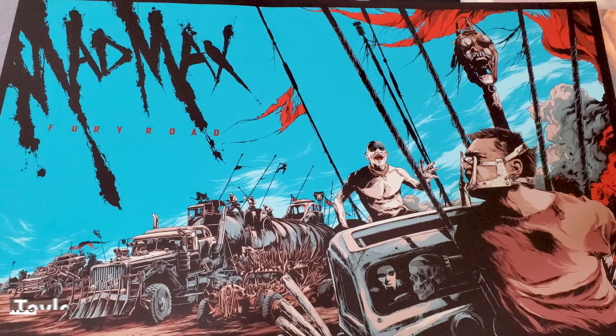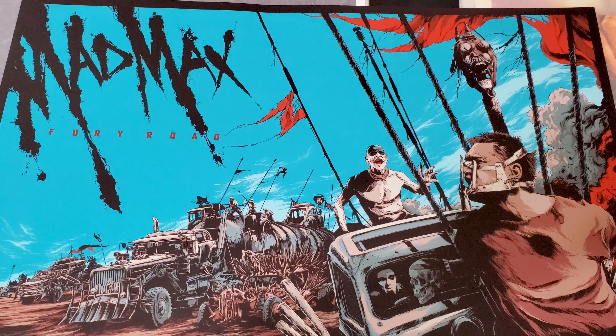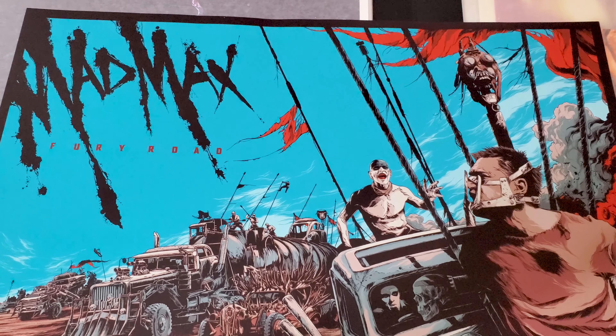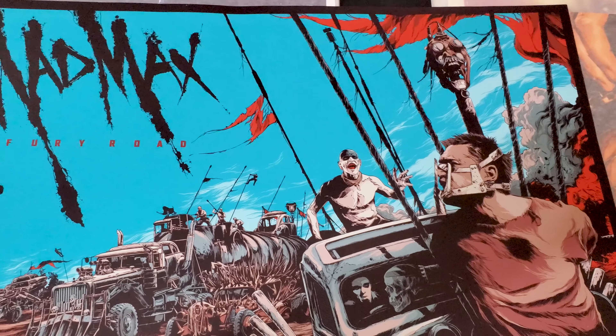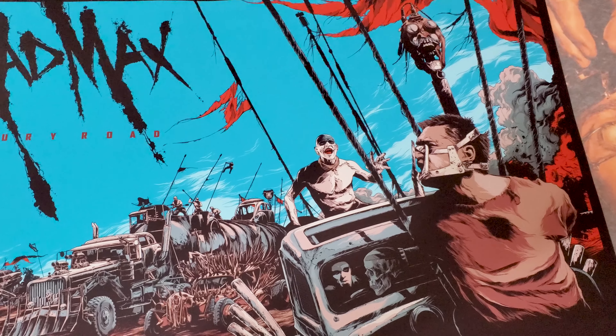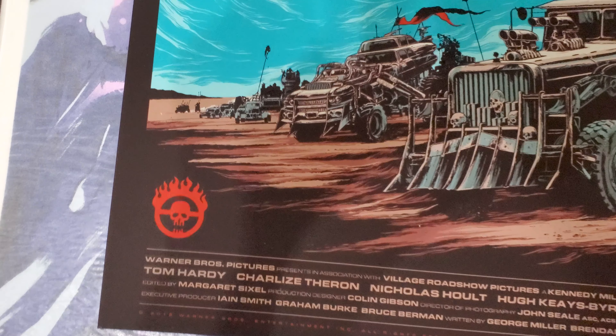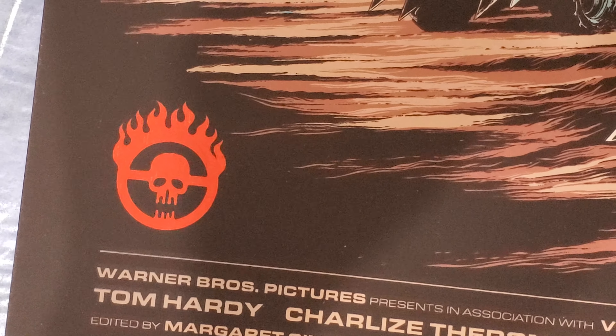Now, something that I really liked about this poster was for some reason it reminds me of those 90s holographic stickers — the ones with the character and a silver holographic background. For whatever reason, that's what this poster reminds me of. And it's fitting because I, Tonya is obviously about quite a memorable situation that happened in the 90s. I can't tell you the number because this print is not numbered, but I believe this had a decent run in terms of Mondo at least.